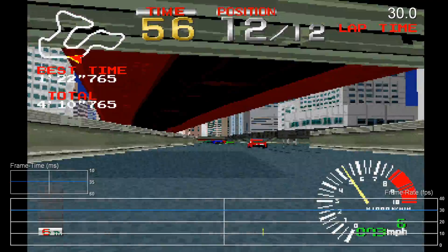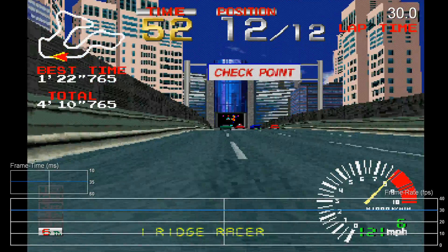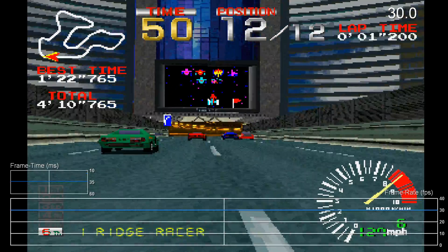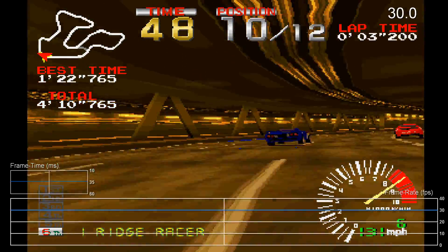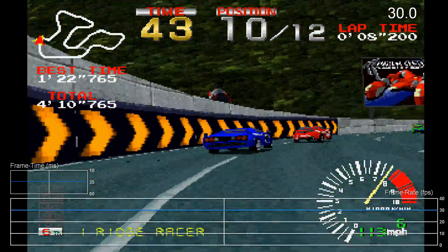Back in 1994, the best 3D games were only found in the arcades, where Namco and its rival Sega battled it out. The technology was still far more advanced than PlayStation and Saturn, but this was the first time that reasonably decent conversions could be attempted.